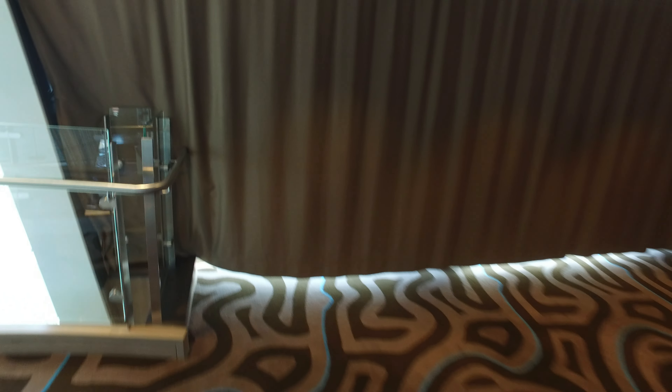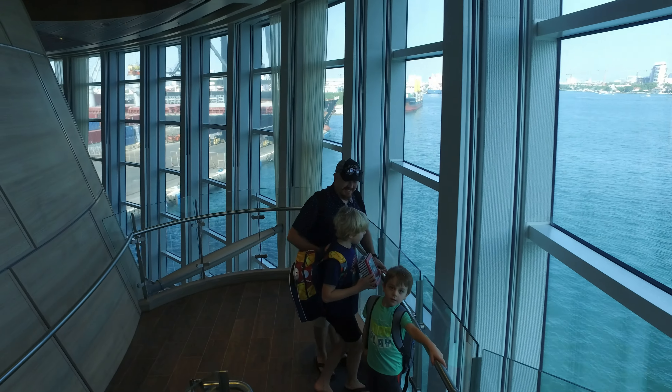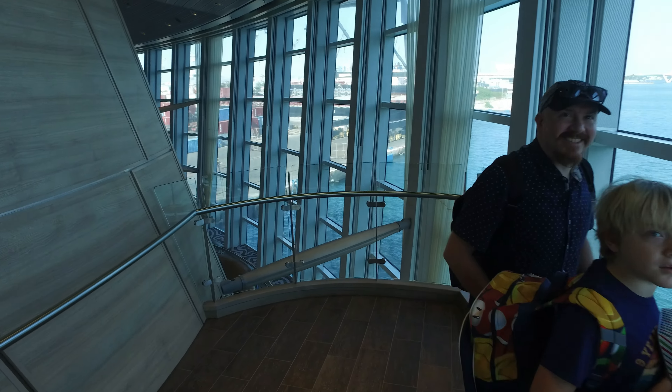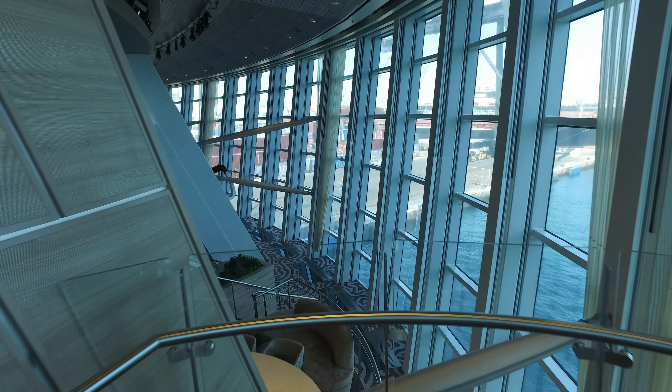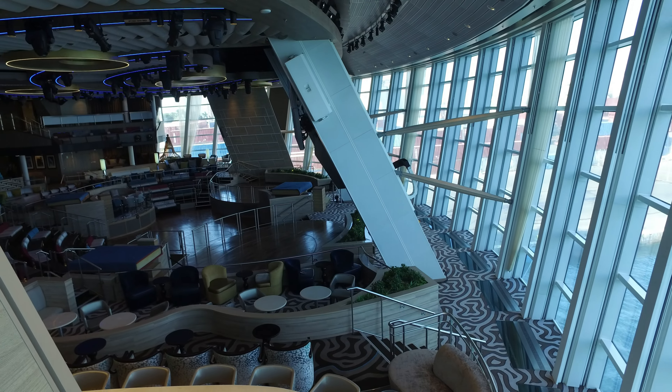Alright, that's the deck 6 part. Let's head down to deck 5, the main floor of the venue known as 270. It's kind of like the back part — I'll show you that here in just a moment — of the Robo Screens.